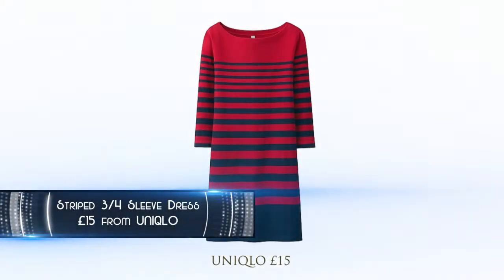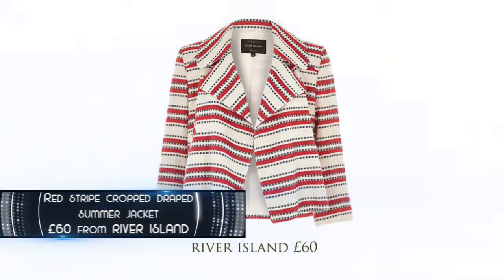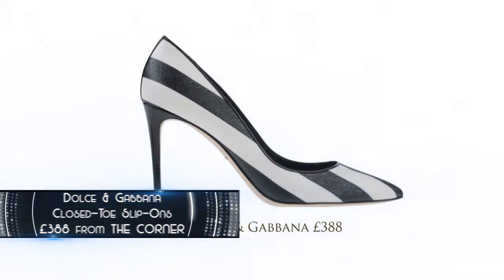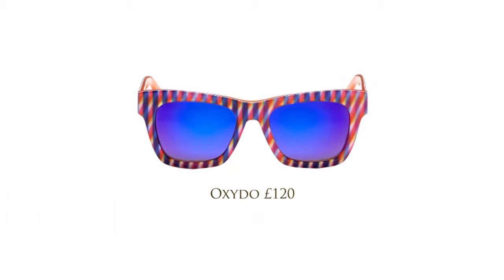Striped three-quarter length sleeve dress, £15 from Uniqlo. Red Stripe cropped draped summer jacket, £60 from River Island. Dolce & Gabbana closed toe slip-ons, £388 from The Corner. Oxido's psychedelic stripe acetate sunglasses, £120 from Elaine Crawford.